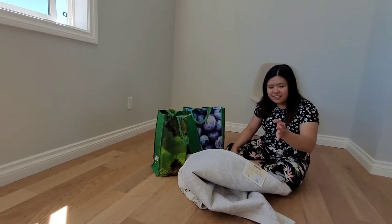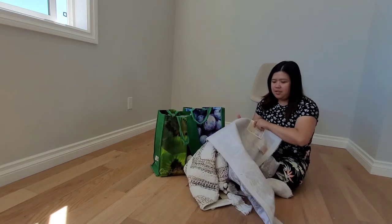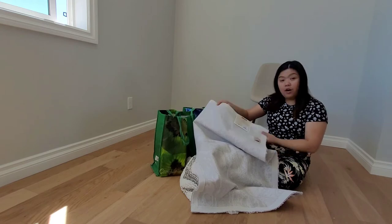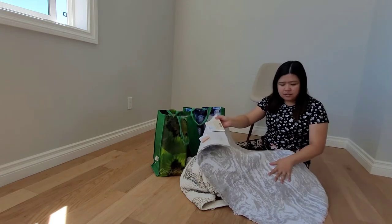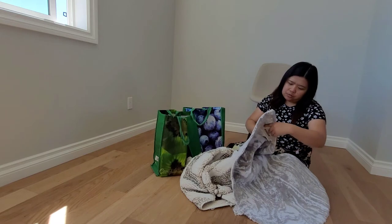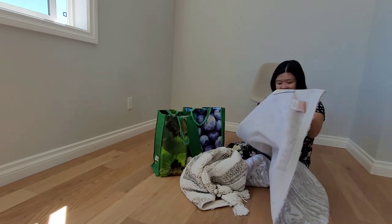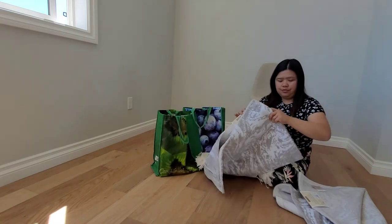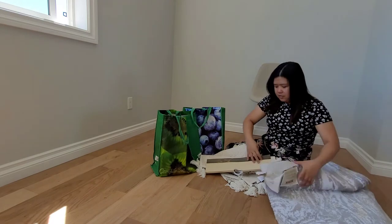Hi everybody! So today's vlog is continue shopping. Okay, here we go. We got this from Winners — HomeSense. I love HomeSense. Look at this rod — this is for the kitchen. This one is $29.99. And I have two of this for the kitchen.